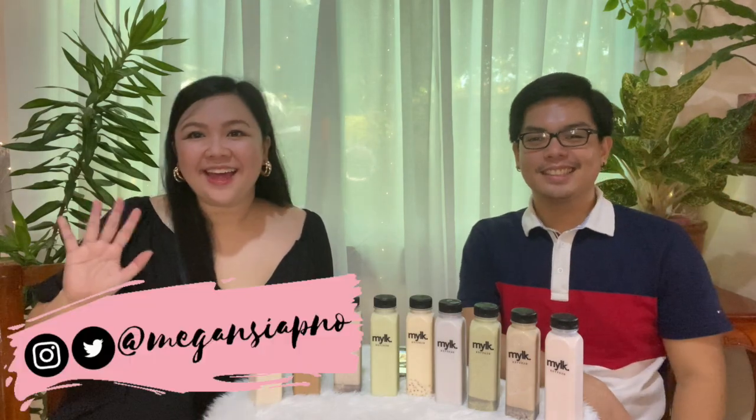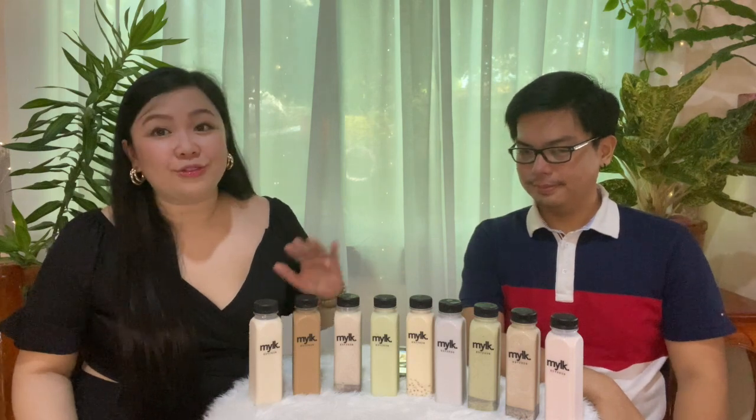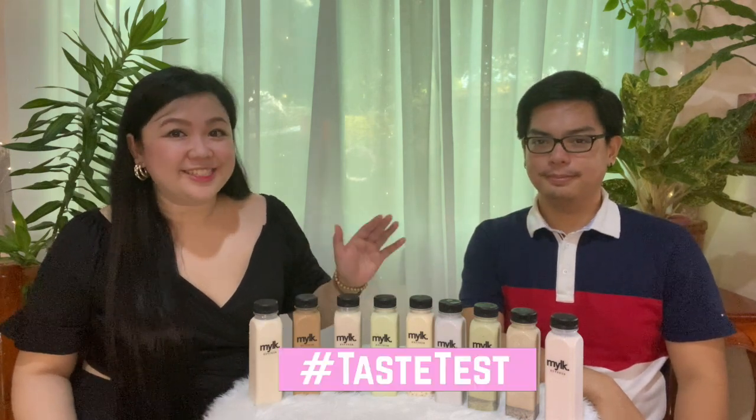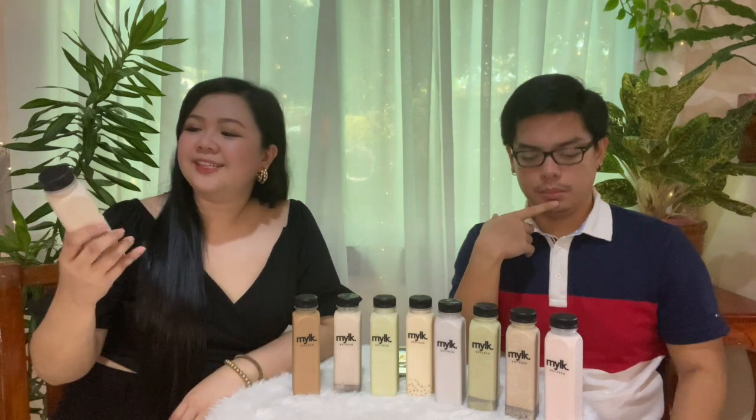Hi guys! I'm Megan. My name is Rex. Welcome back to the vlog. So in our last vlog, we said we will try to do a food vlog. I don't know if this is considered a food vlog, but it's our first time to taste test on this channel, so we're going to try this product.